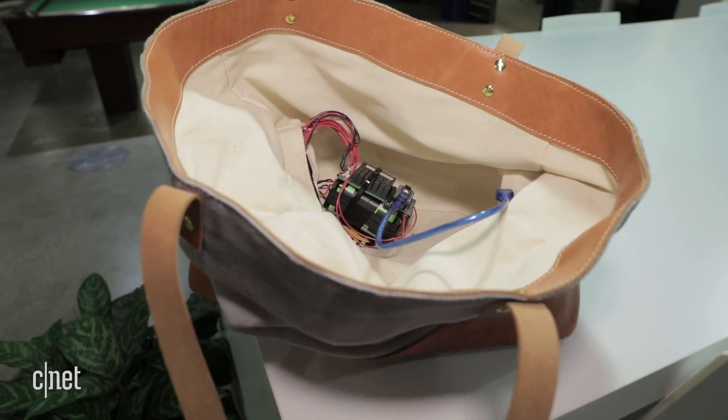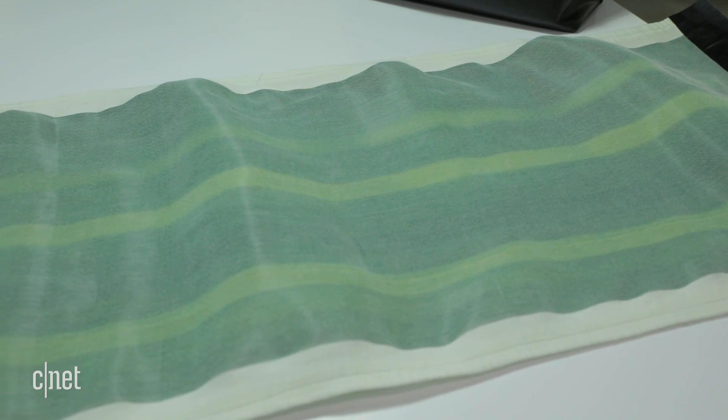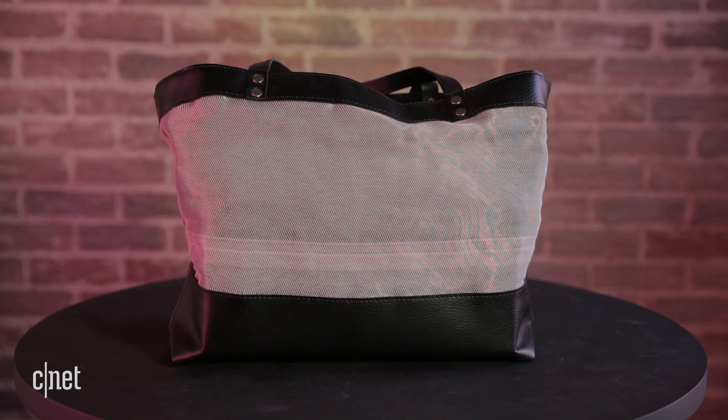The wiring inside the prototype purse is a bit messy when you look inside, but the researchers say the final product wouldn't look like that — it would only need one wire and the chip would be smaller. Everything can be detached so it can be washed. They're working with several designers and hoping to start working with larger scale textile and fabric-based product manufacturers this year. These first samples show different types of stripes, but more complex patterns and shapes are possible, and it can mix up to four different colors.